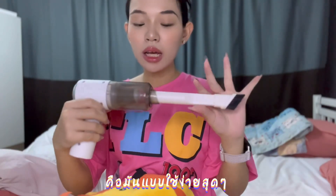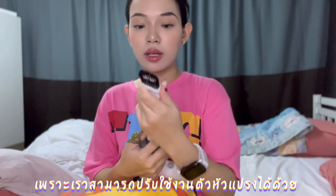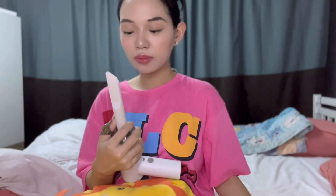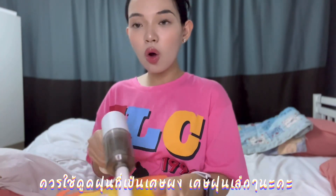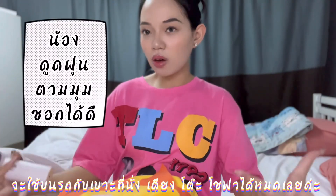I really love it — it's very easy to use. You can adjust the head of it, and as you can see, you can separate it. Then you can use this kind of tube to suck up all the mini dust in your car, on the bed, on the counter, and everywhere.